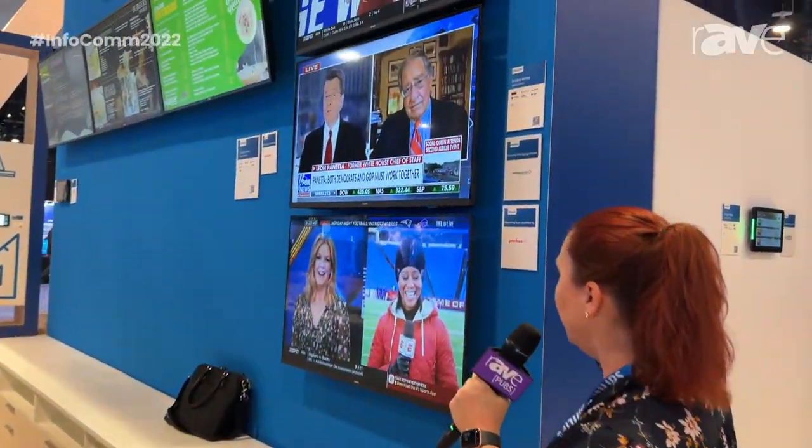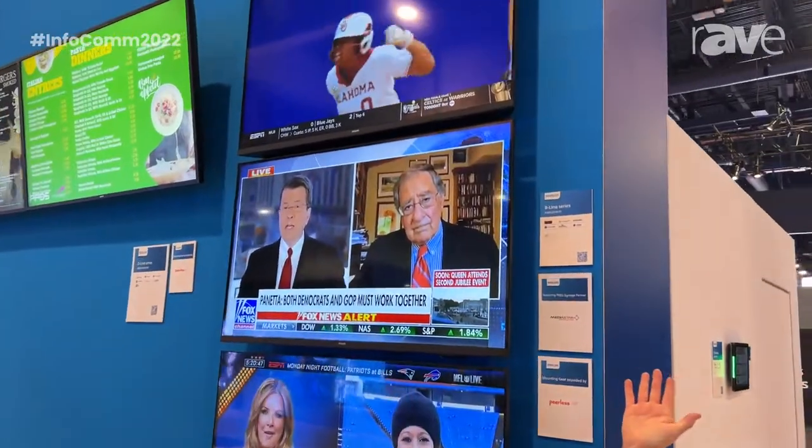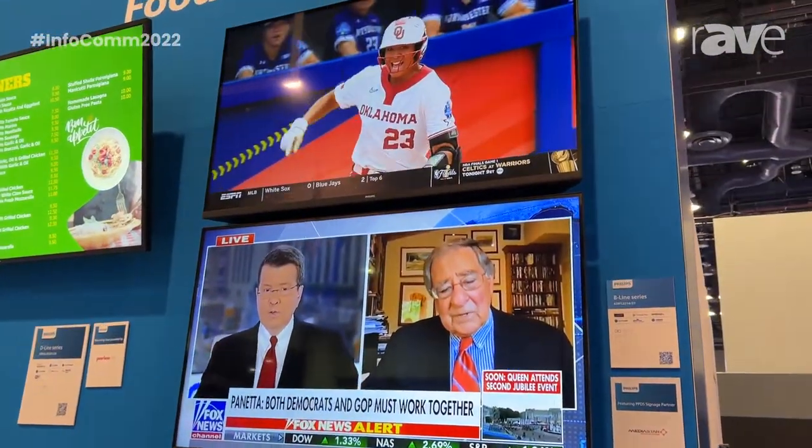This is showcasing with another one of our digital signage partners, which is Media Star. We're using it here in a bar or restaurant application.